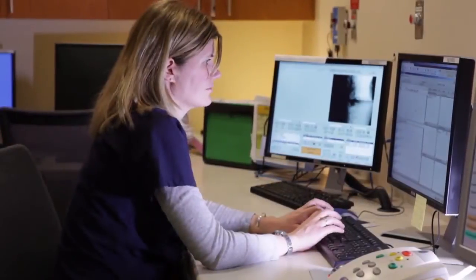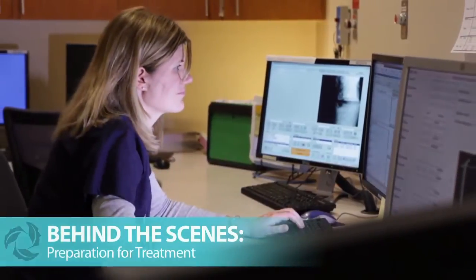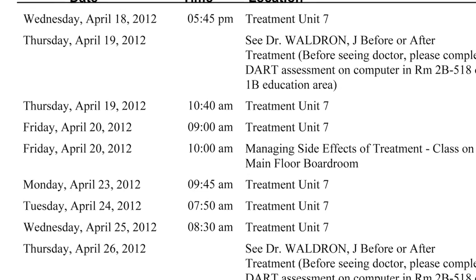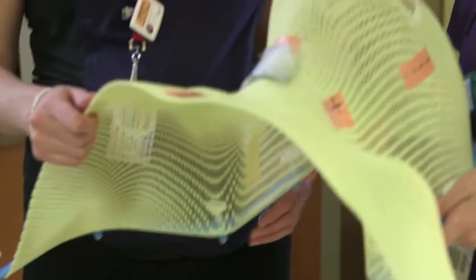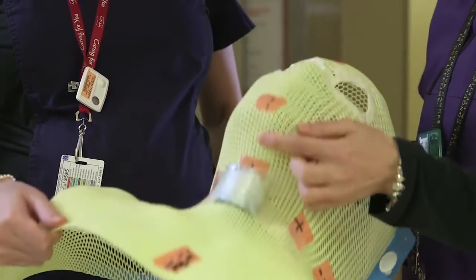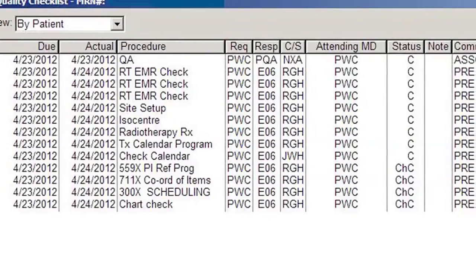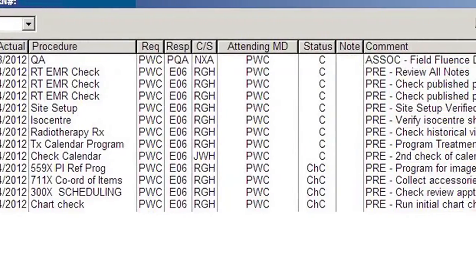Before your first treatment, the radiation therapist makes sure they have all the information they need about you, your position for treatment, and your schedule. Any devices used to hold you in a certain position in the CT simulation will be collected and brought to the treatment machine. In many cases, the therapists will do a test run of your treatment plan, usually the day before your first appointment.